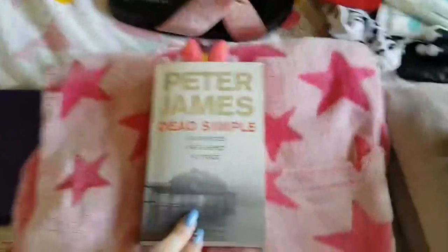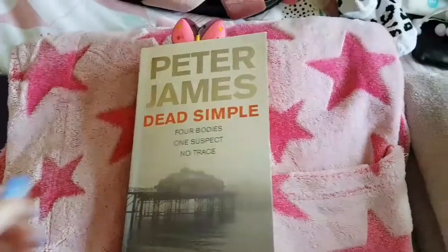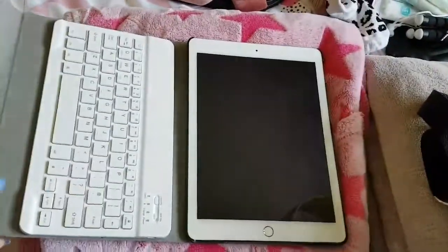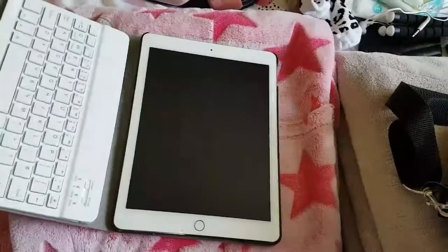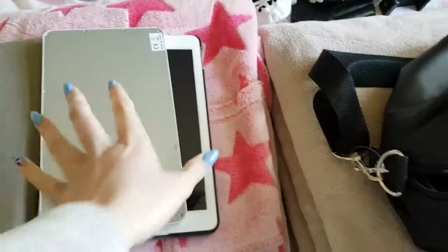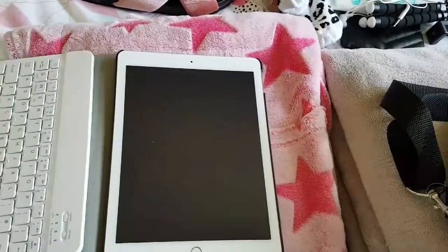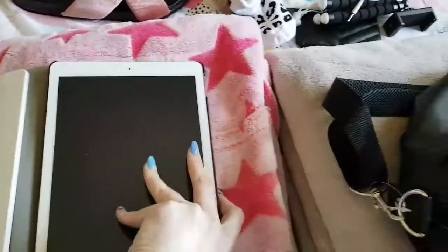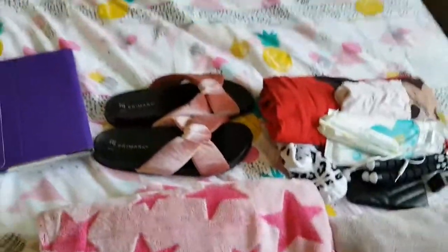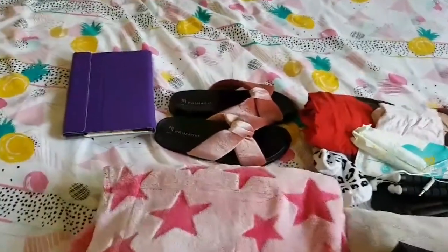The next item I have is my book, which is this one at the moment, so I'll probably be reading most of the time. Then I have my iPad — the iPad Air 2, I believe — with a keyboard, because I do actually write, so I like to have the keyboard. I'll be taking my iPad fully charged tonight in case the hospital has Wi-Fi, so I might end up watching some BBC iPlayer or something like that.